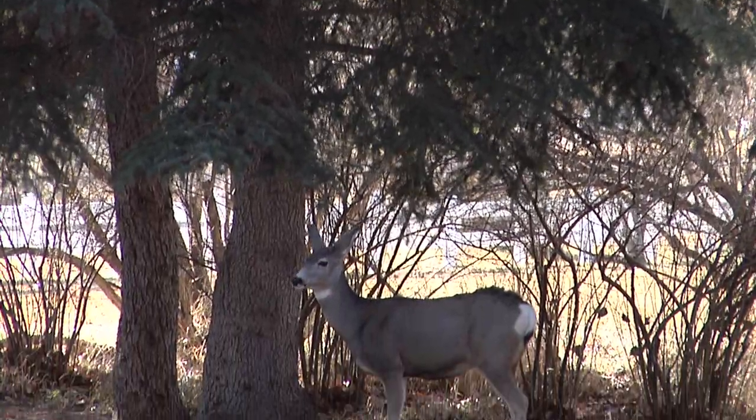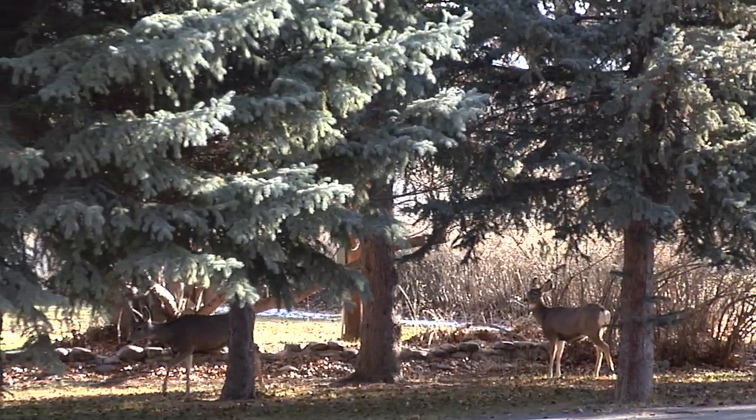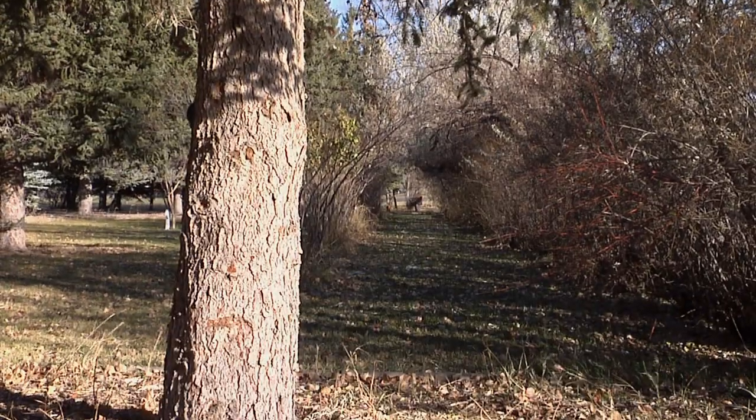Birds and small mammals use spruce as habitat and fine nourishment from the seeds. This tall tree also provides protection and cover to many of the forest's larger mammals, such as deer, elk, moose, and bears.